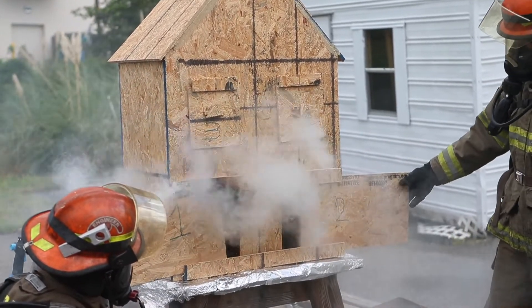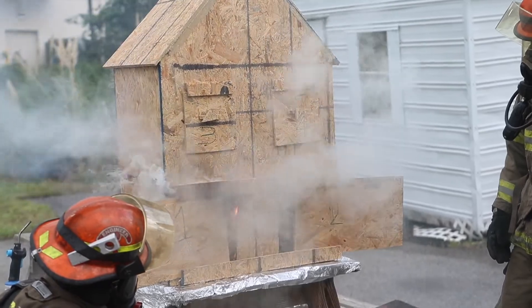We're going to be out here today doing this dollhouse, really looking at the effects of fire behavior — kind of what happens before we get there. We use this as a training exercise to let us see what the fire does before we arrive on scene and learn different things we can do to help us combat that fire once we get there.